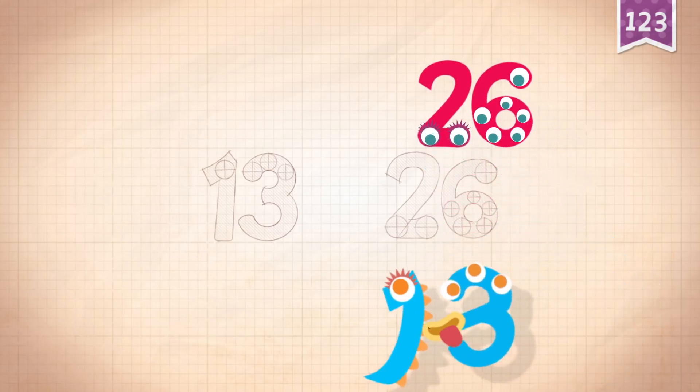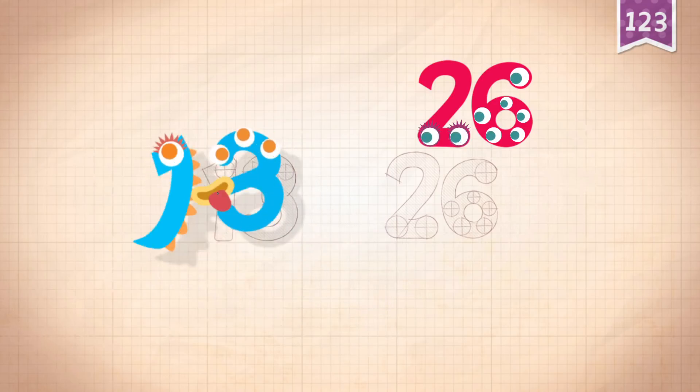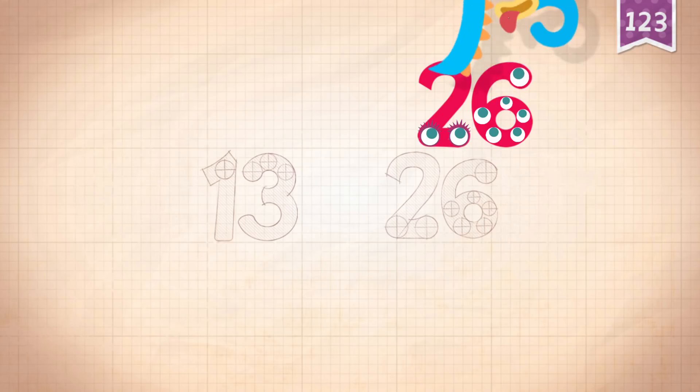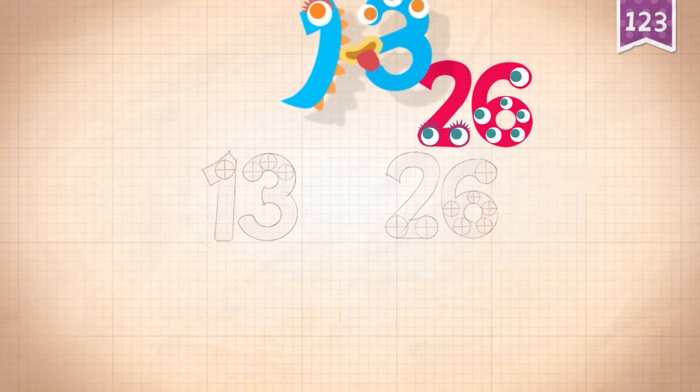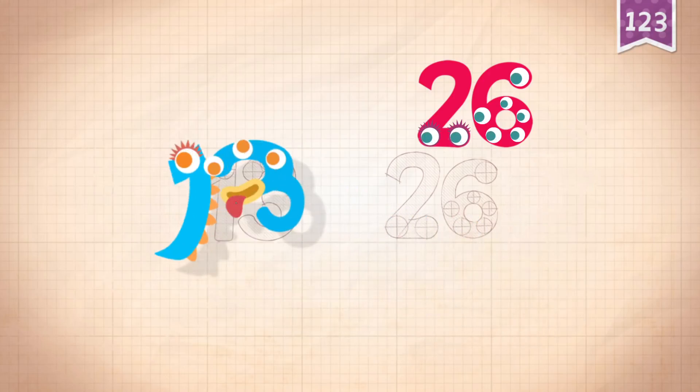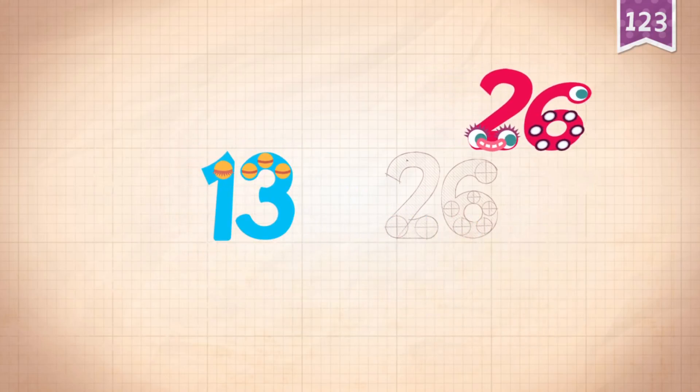13, 13, 13, 13, 13, 13, 13, 13, 13, 13, 13, 13, 13.